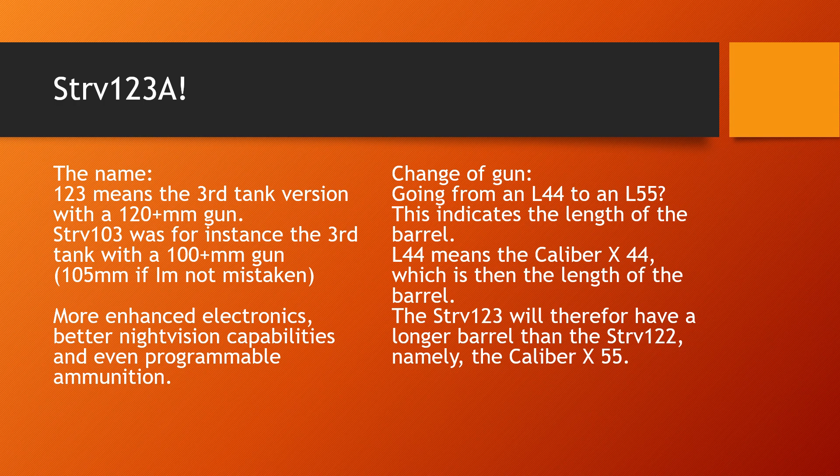The number 123 means it is the third tank version with a 120-plus millimetre gun. If we take a look at the classic Strv-103, it was the third tank in the Swedish army with a 100-plus millimetre gun — and if I'm not mistaken, it had a 105 millimetre gun.